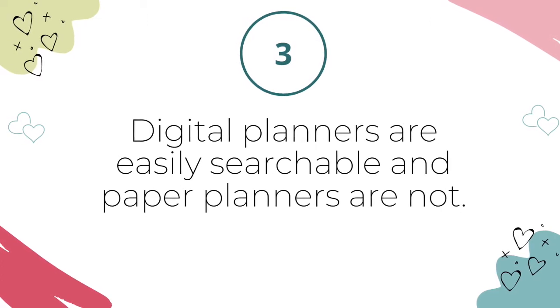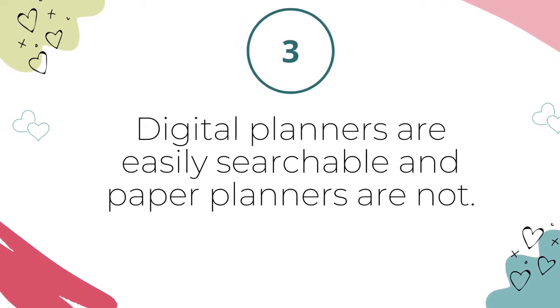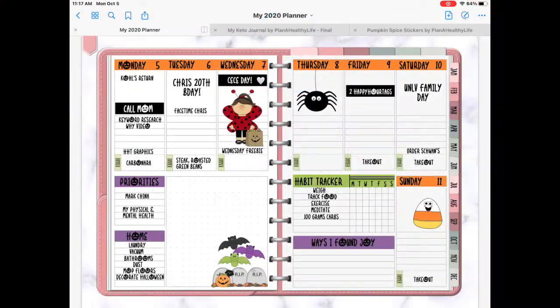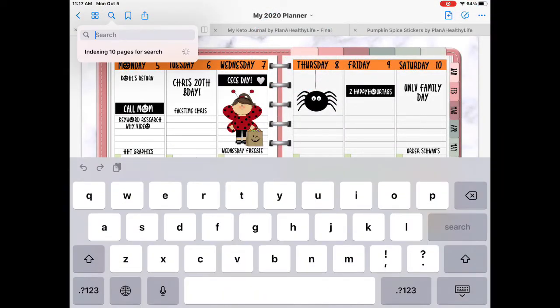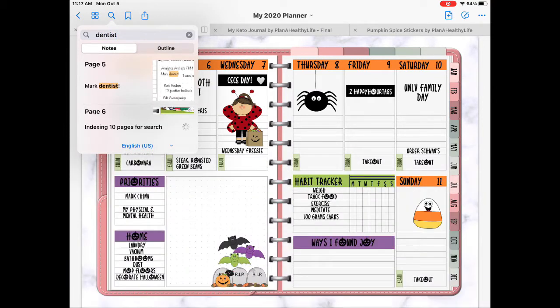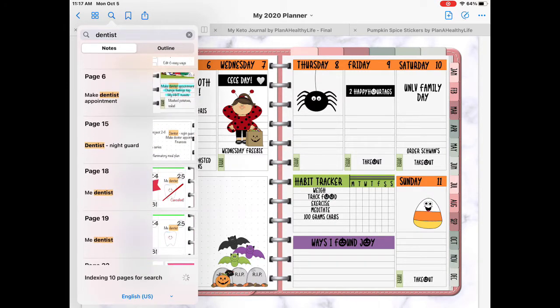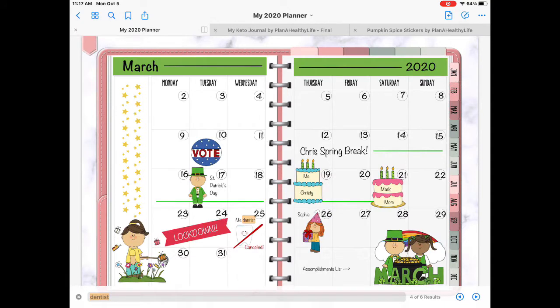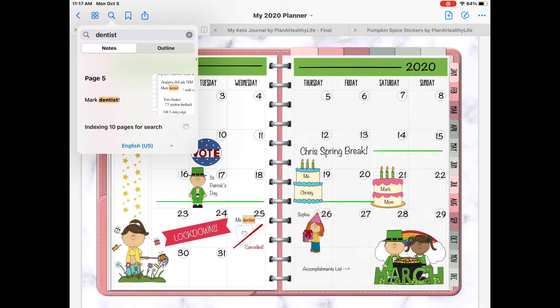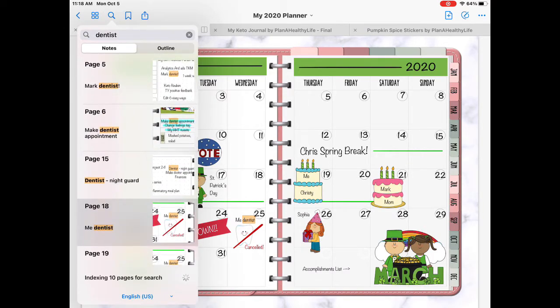Reason number three: digital planners are easily searchable and paper planners are not. You know you made your six-month dental checkup appointment, right? Searching for a note or an appointment in a paper planner means lots of page turning and flipping, trying to find that dreaded dentist appointment. In the digital world, however, apps used for digital planning like GoodNotes and Notability have powerful search features. You can search for handwritten notes, typed text, and even search within PDFs.